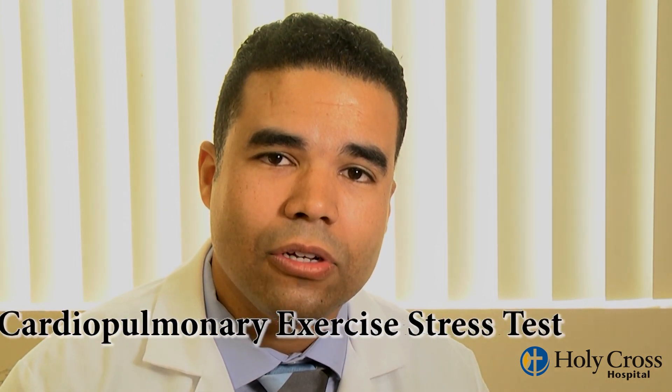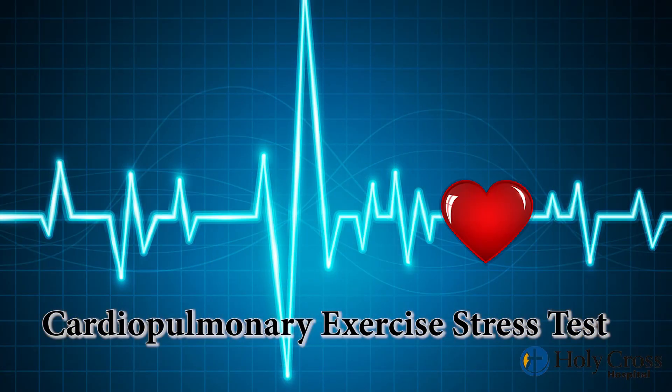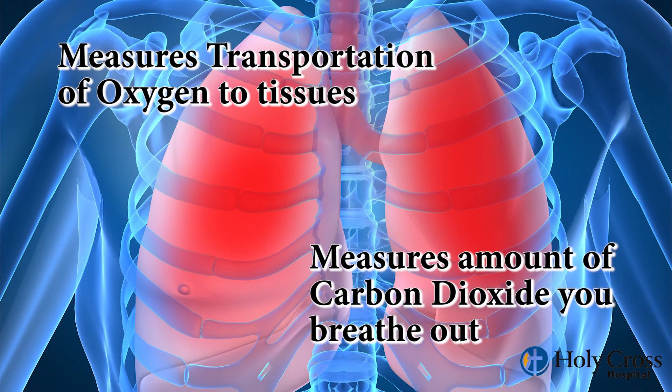There's a special type of test called a cardiopulmonary exercise stress test. It's a more complete evaluation — it involves the same components of a stress test, but in addition it measures the transportation of oxygen into your tissues and also the amount of carbon dioxide that the patient breathes out. A cardiopulmonary exercise test may be performed either with a treadmill or with a stationary bike.